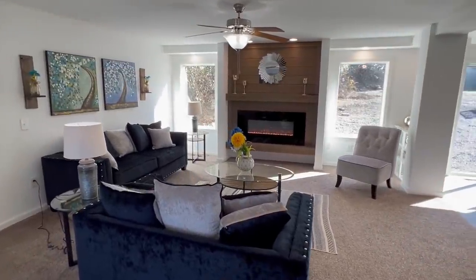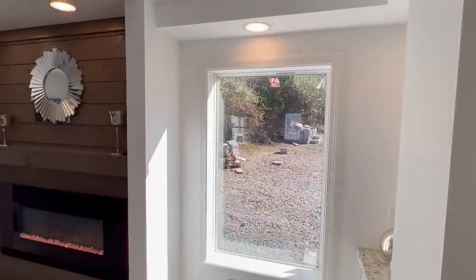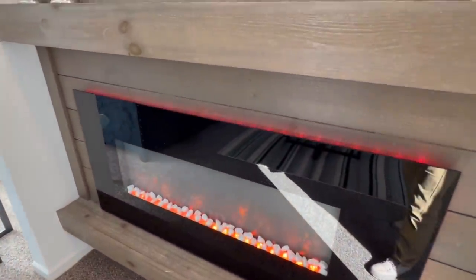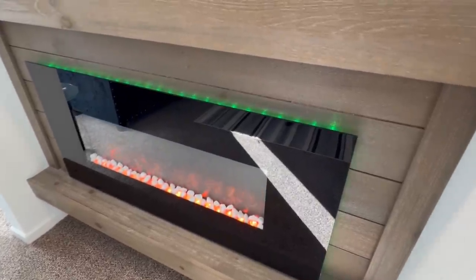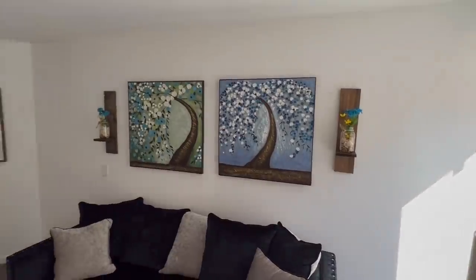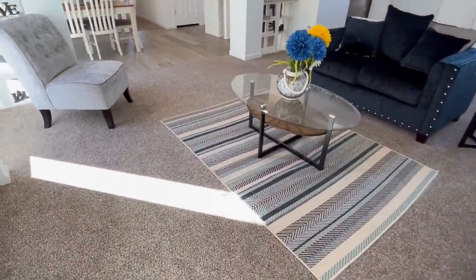This home has a really unique layout — it's going to be something I've probably never put on the channel. I've toured over 300 homes, but this is definitely something you're going to want to stick around and see. We've got the recessed lighting here. Got the built-in electric fireplace — you can change the colors behind it and even the colors of the rock surround. We've got shiplap there. They went with carpet here in the living room.